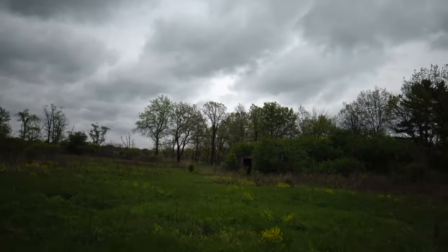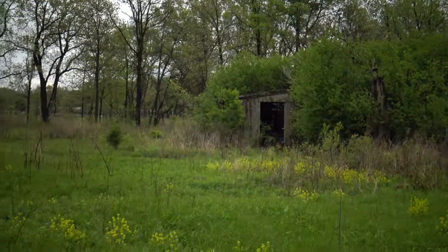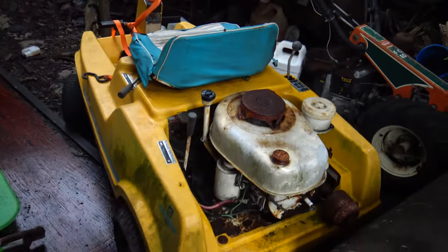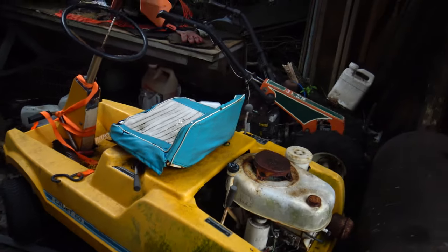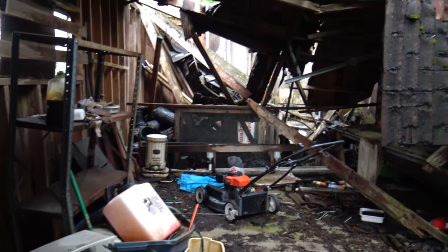In this field there's another building — it's collapsed. Let's go check this out. There you have it — wow, that is old. That's probably from the 50s or the 60s. This was probably from the mansion that was here.